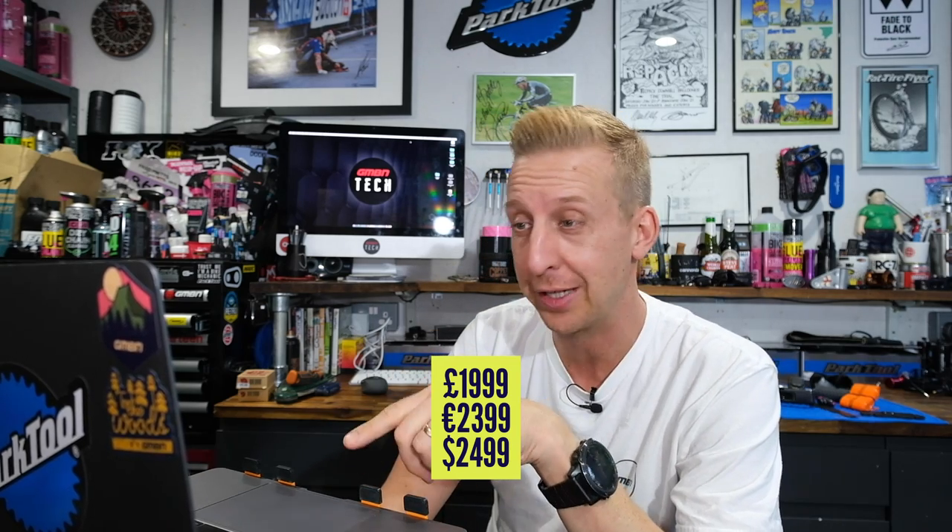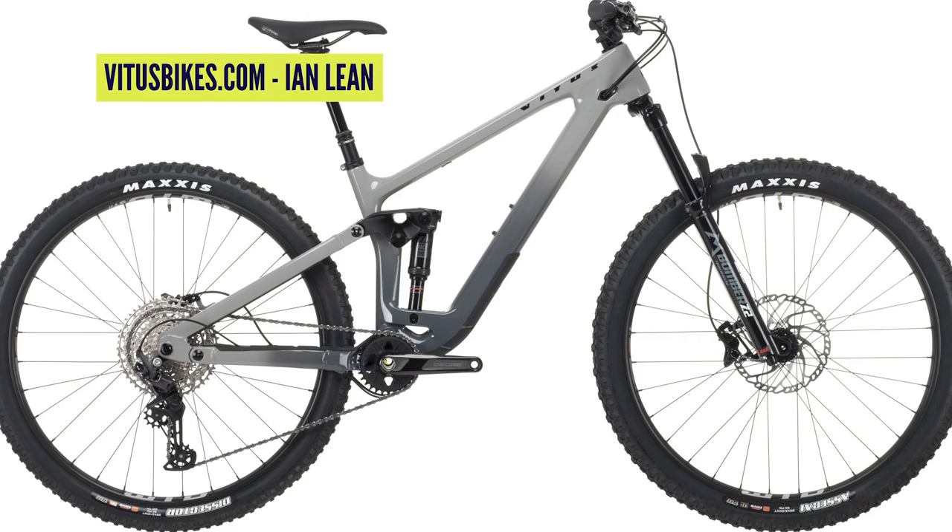The Escarp base model is £1,999 in the UK — €2,399 or $2,499 US. These bikes ship everywhere, distributed by Chain Reaction and Wiggle. It's got a Marzocchi Z2 fork, RockShox Deluxe shock, Shimano Deore 12-speed, WTB wheels, and Maxxis Assegai and Dissector tires. Ridiculous — two grand gets you all that. That's just unbelievable for the money.